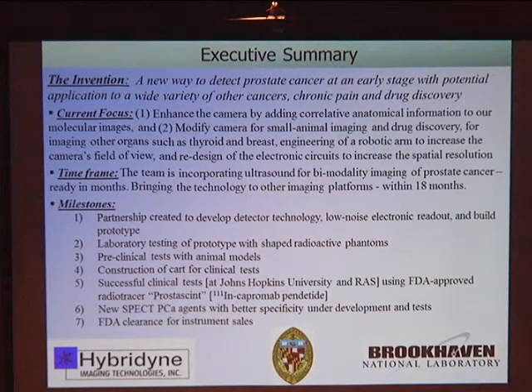We're currently focusing development in several new areas: enhancing the camera by adding anatomical information through ultrasound image fusion with molecular images; modifying the camera for small animal imaging and drug discovery; imaging other organs such as thyroid and breast; engineering a robotic arm to increase field of view; and redesigning electronics to further improve spatial resolution. The bimodality ultrasound-SPECT system is ready within 12 months, with other platforms within about 18 months.